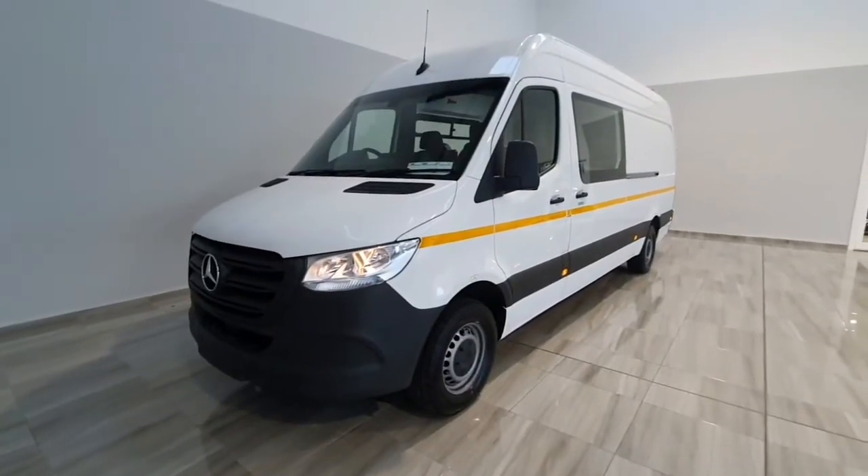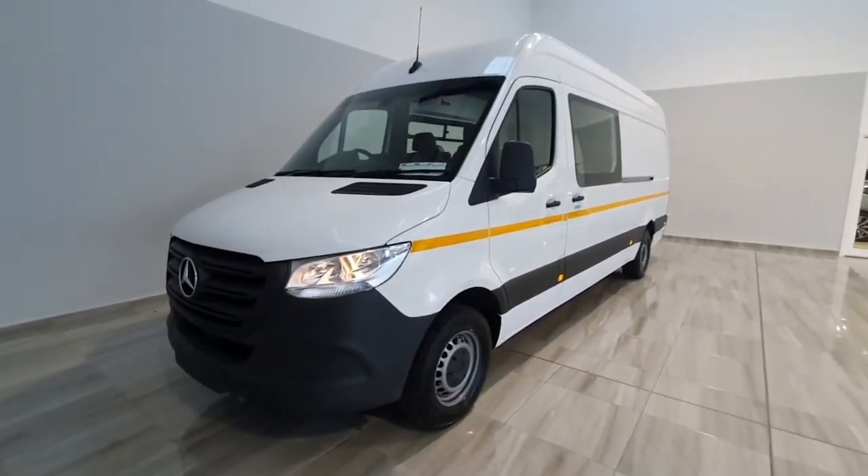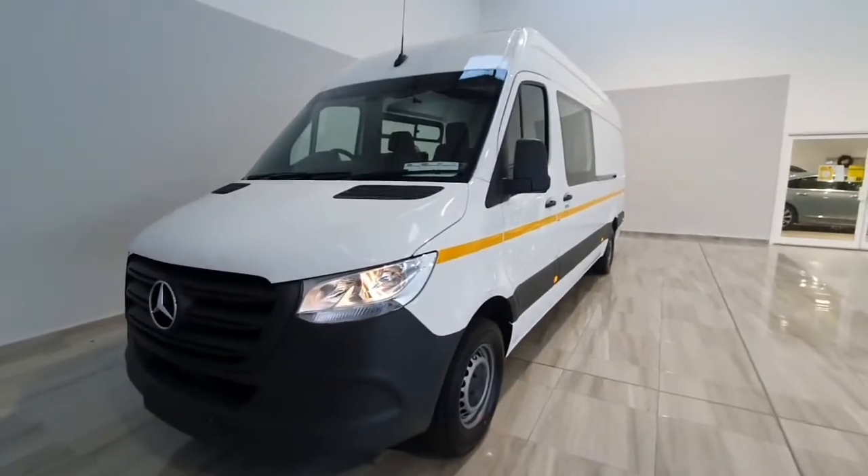Hello and welcome to Philly Motor Group. Today I'm just going to show you around this Mercedes Sprinter Welfare van that we currently have in stock.